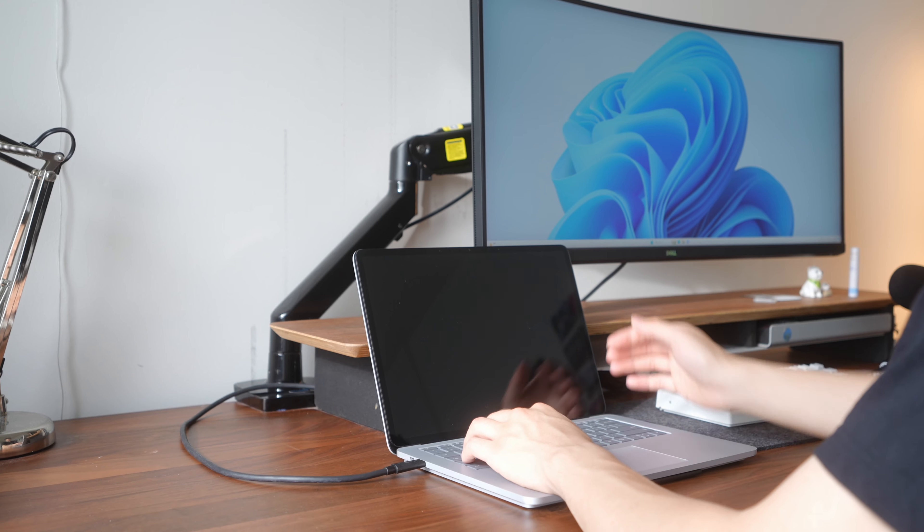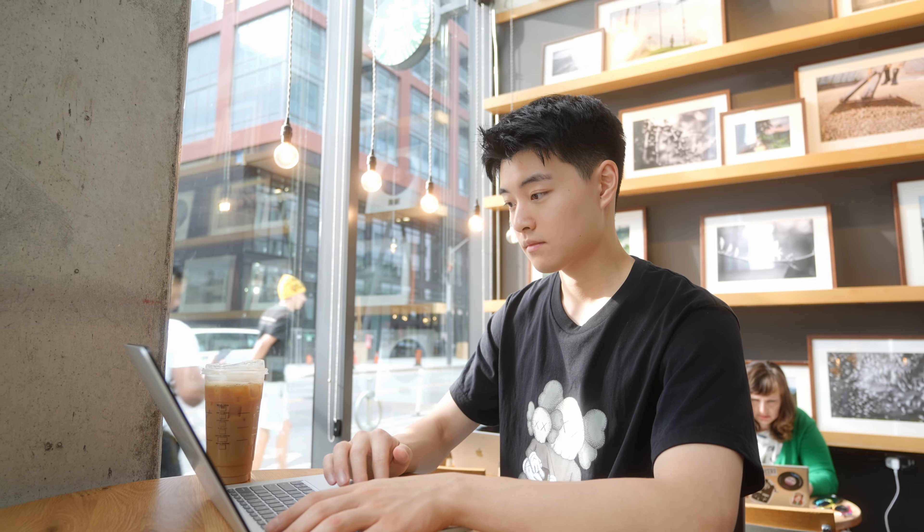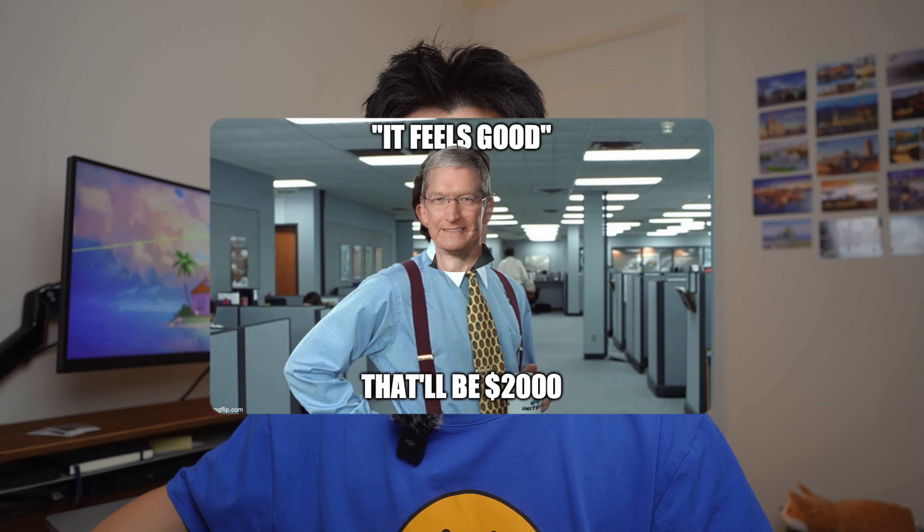All these things combined mean the Surface Laptop Studio is a really enjoyable device to use, even two years later. It helps me stay in the flow when I'm getting work done and makes me want to use the laptop more. Even with a big monitor set up in my room, sometimes I'd rather just pick up my laptop and go work at a nearby café. It just feels good, and that's one of the main things people like about Apple devices — less about the specs and more about the feeling you get when using it.